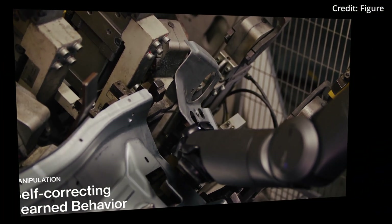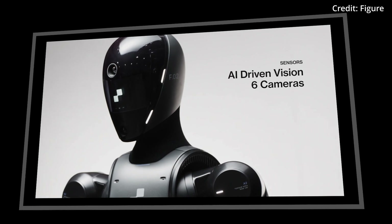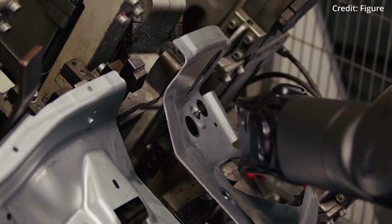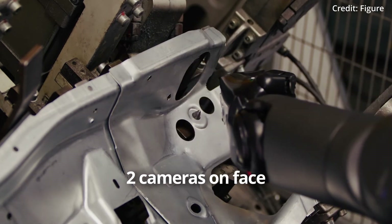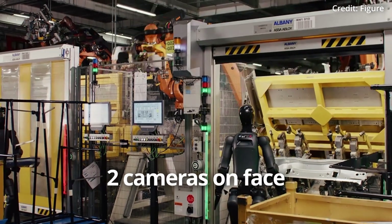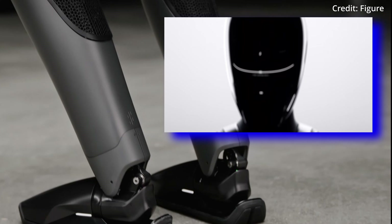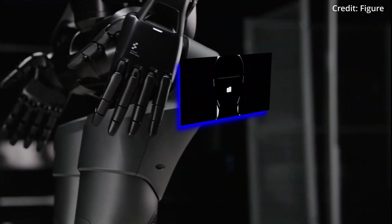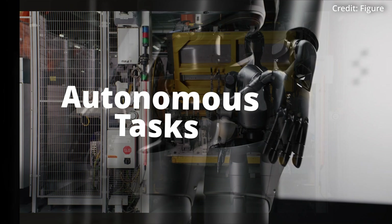By combining its VLM with six onboard RGB cameras, it equates to an intelligence system that's much more human-like in its awareness of surroundings. Two cameras are located in its animated face, with additional cameras distributed around its body for an AI-driven vision and execution system that enables completely autonomous task automation.